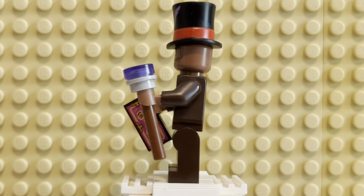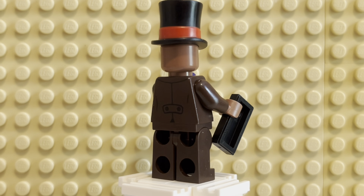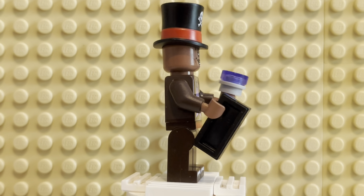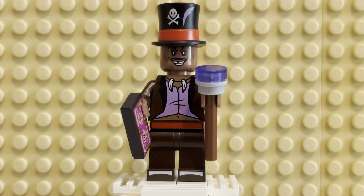Here is a 360 view of the Doctor, and he comes with quite a few things. That hat piece is brand new, but before we talk about that, we got to talk about the stuff he comes with in his hand — the accessories.